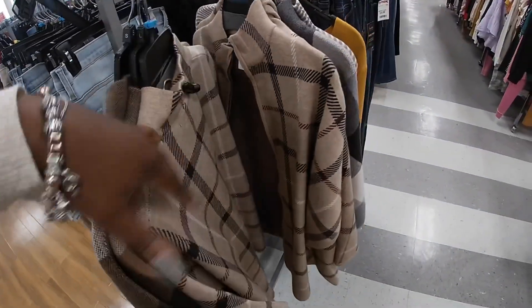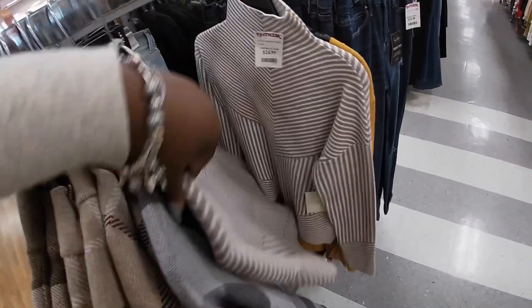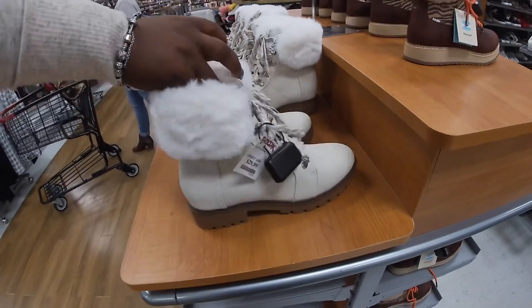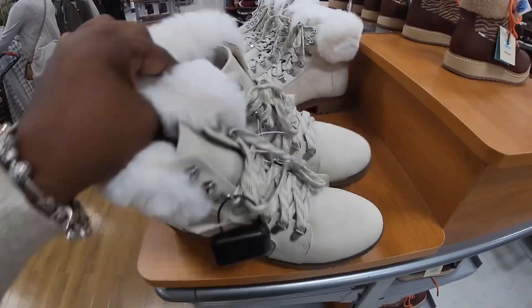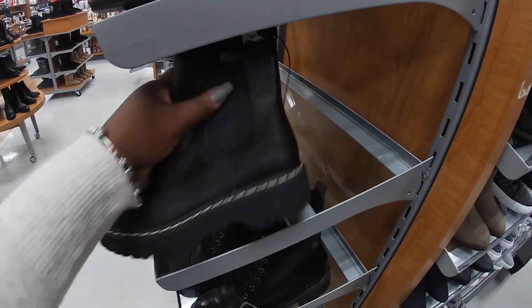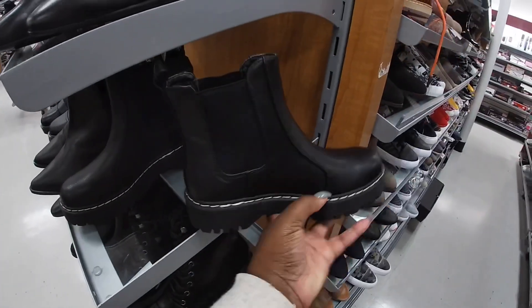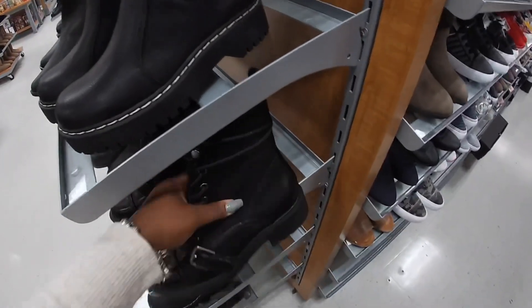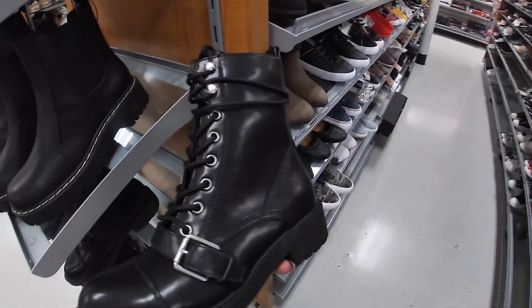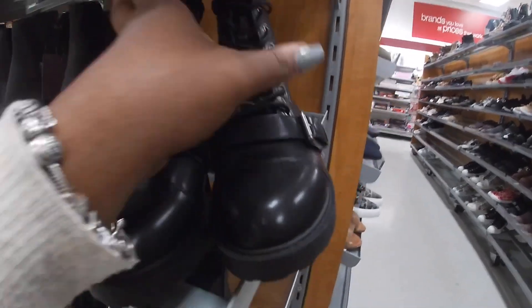This one for $30. These are both $30. Esprit — $30. These are by White Mountain. Let's see — $34, $34.99.